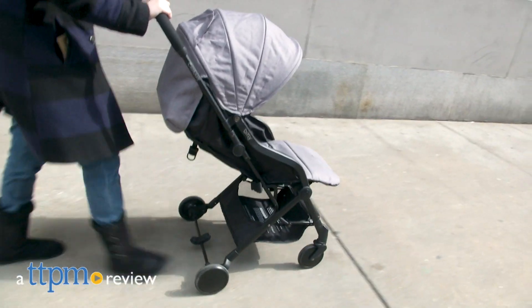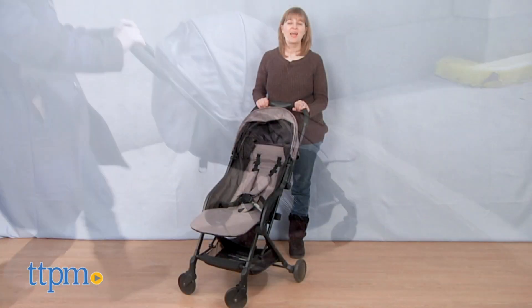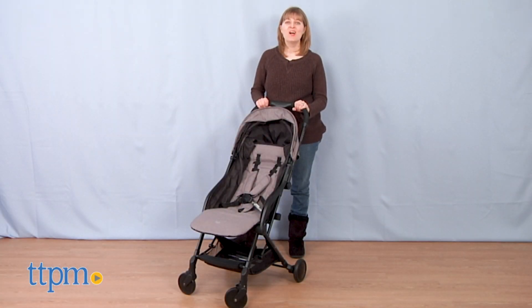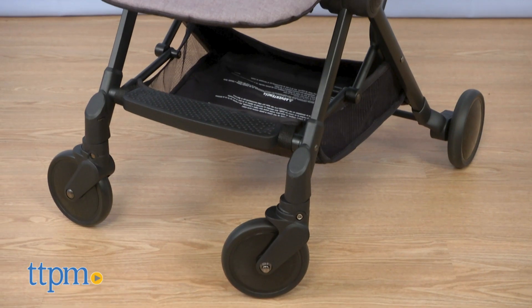If you're traveling with a baby or a toddler, don't get bogged down with a bulky stroller on top of your luggage. Hi, I'm Laurie from TTPM. Coalcraft's Contours Bitsy Compact Fold Stroller will get you and baby where you need to be comfortably and conveniently.